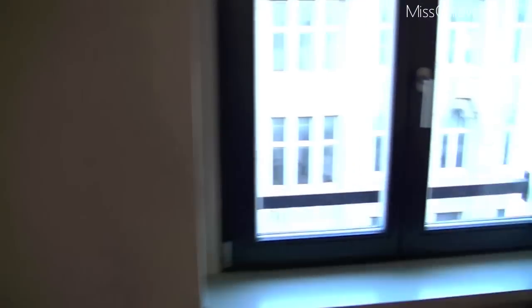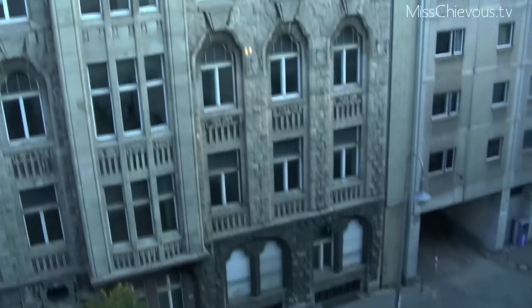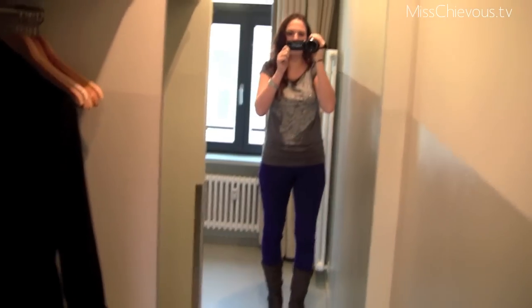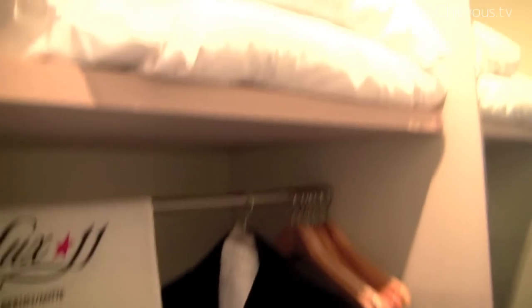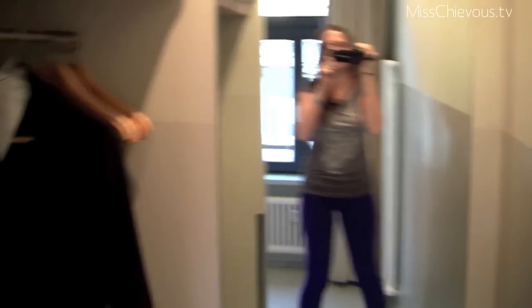I'm definitely going to be taking these home with me. Let's keep on going further — there's a TV and then kind of a nice view, well, nice old buildings around here. Then it goes back here and there is a full-length mirror. I already hung my coat up and then there's some extra blankets. The hotel is set up quite different than other hotels I've been to.